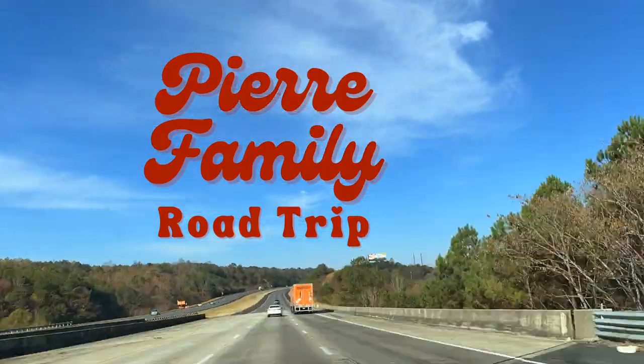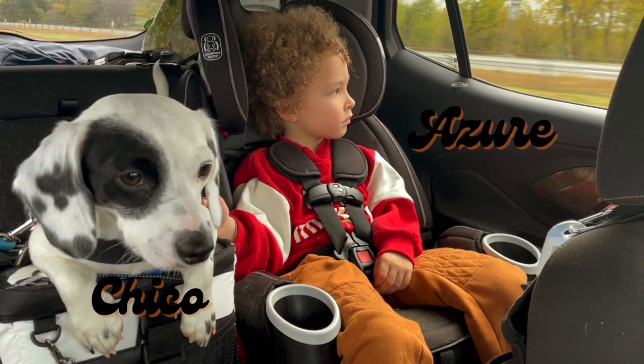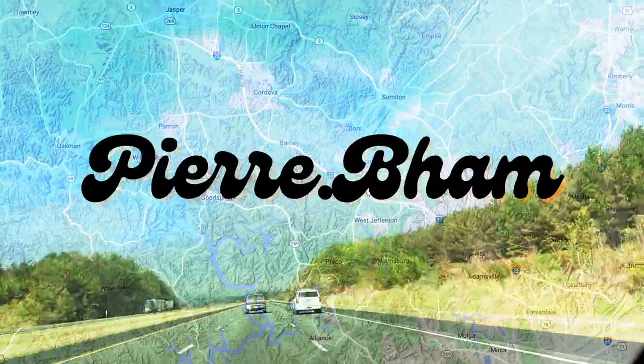Come join our family on a road trip as we travel from Alabama to Oklahoma. Josh, myself, Azure, and our dog Chico, taking our time on the back roads.